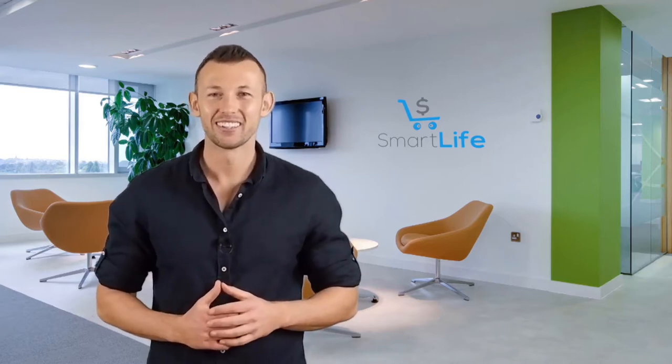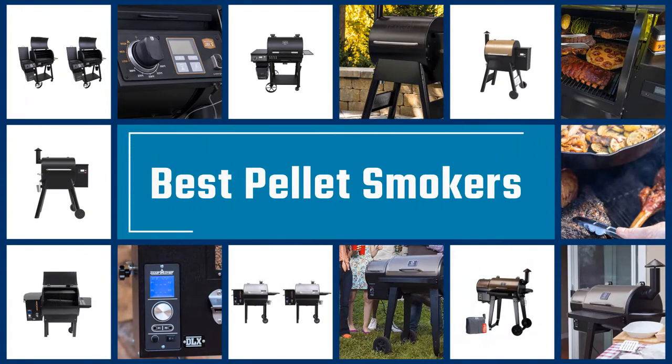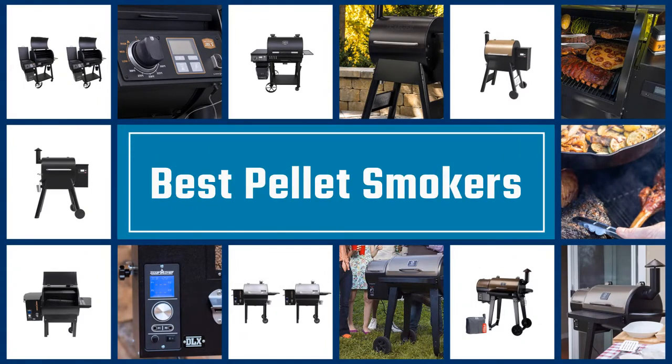Please check the link in the description below for more details. Let's dive into the video. If you are looking for the best pellet smoker, here is a collection you have got to see. Let's get started.